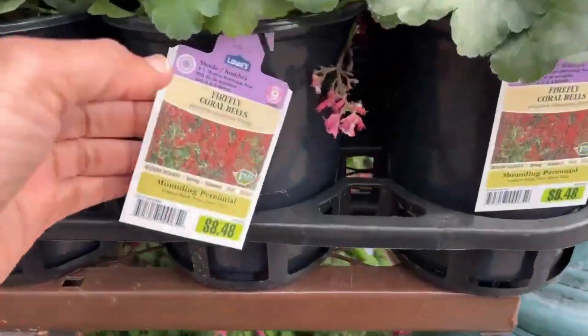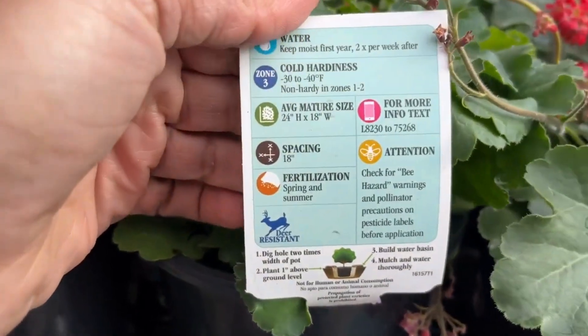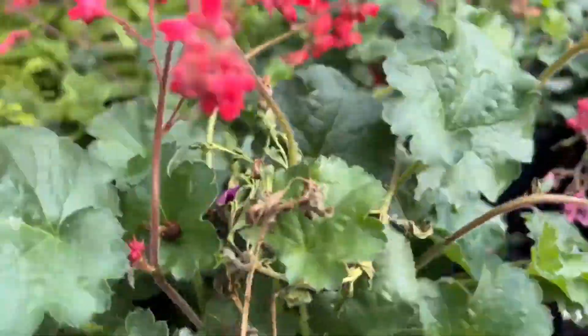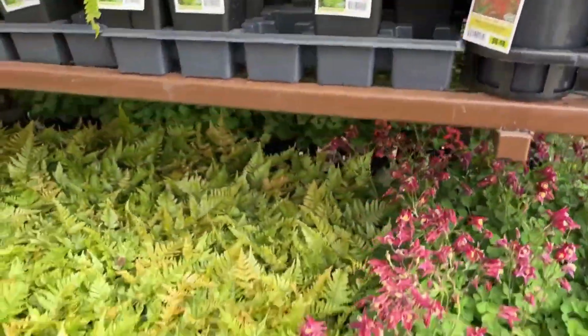And here we have a Firefly Coral Bells for $8.48. This will grow 24 inches high and 18 inches wide. I have a couple of coral bells in the garden and I love the blooms — even though you get them for the foliage, the blooms are really pretty also.